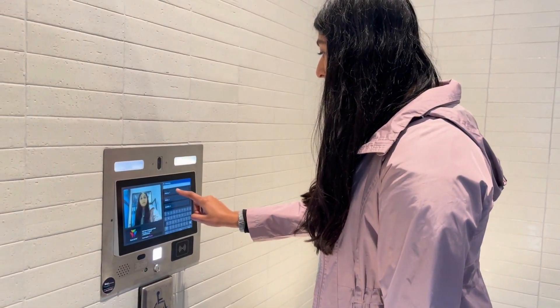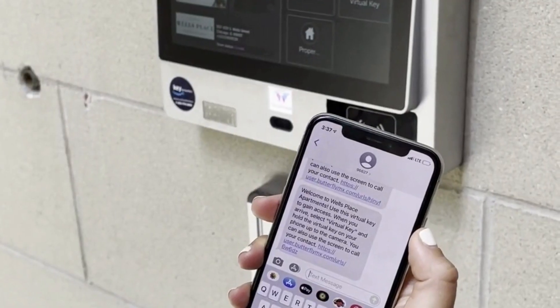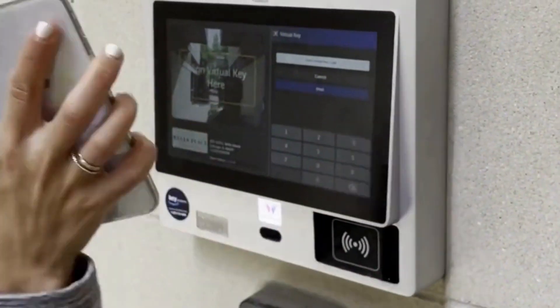Another way to save some cash is to automate your building. That way, instead of paying staff to manage access, a smart intercom, keypad, or vehicle reader can scan guest credentials.